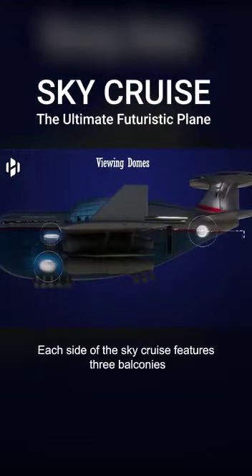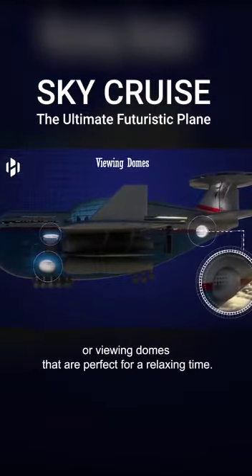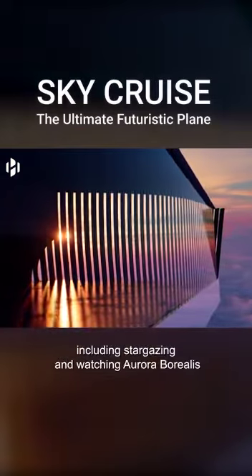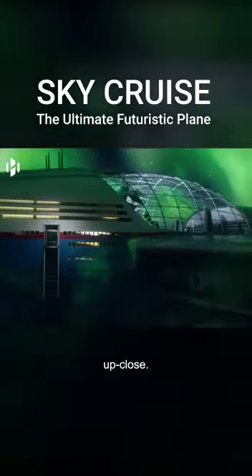Each side of the SkyCruise features three balconies or viewing domes that are perfect for a relaxing time. Here, guests can enjoy a wide range of activities, including stargazing and watching the Aurora Borealis up close.